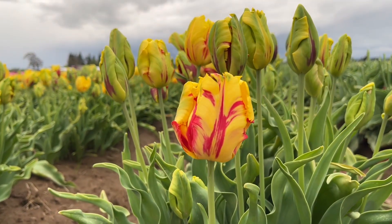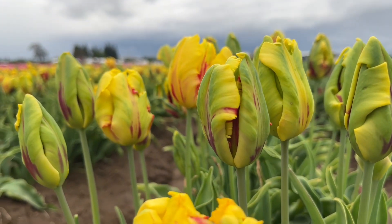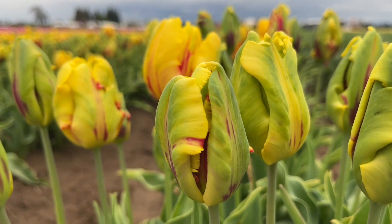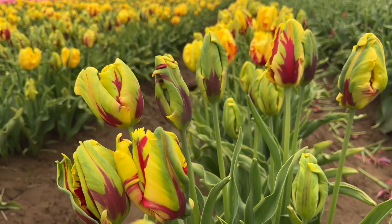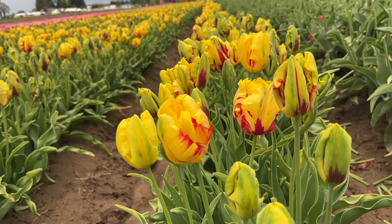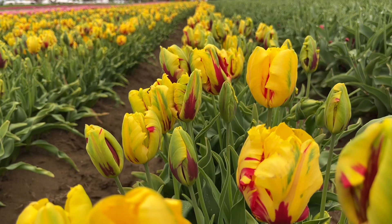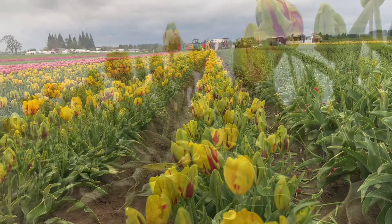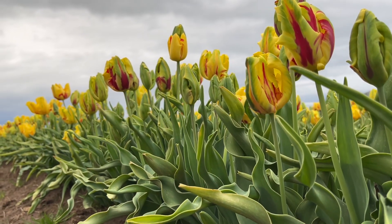And this one is another of my favorites. I just like that the bloom is green, which is my favorite color, and it has yellow and red on it — it's almost like a traffic light, right? I love this one. Also, this is like a short variety. Yeah, I would like to have some of this in my yard too.